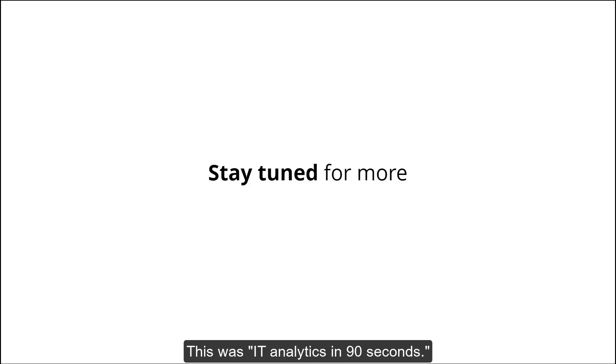This was IT Analytics in 90 seconds. Thank you for watching, and don't forget to subscribe to our channel to receive alerts for future videos.